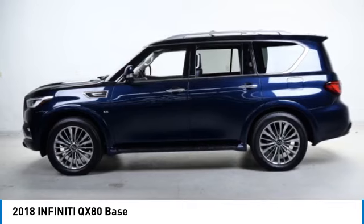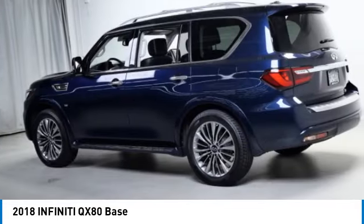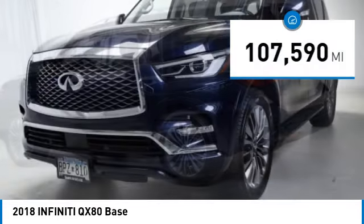The QX80 is the most fuel-efficient of its kind. This vehicle has less than 110,000 miles.